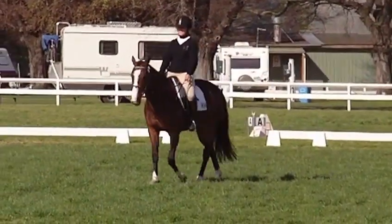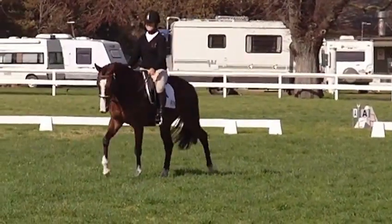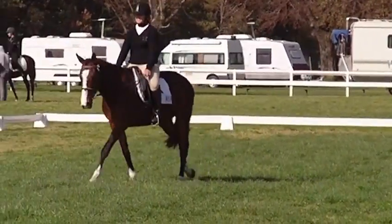She's currently doing the free walk on a long rein. As you can see, the horse is supposed to stretch and relax. Quite a substantial over-track underneath.